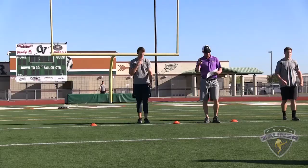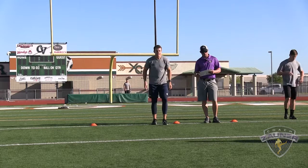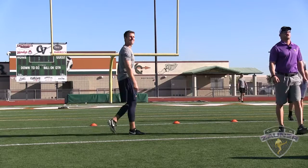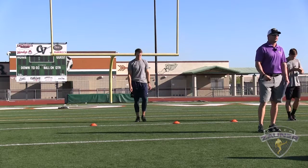Alright, here we go. Number 3, Casey Redfern, Wolford College. Open field punt, punt number 1. Alright, I got a 1-3-7 get off. Wobbly spiral, nose over. Pretty much down the middle of the field. I got a 4-9-1 hang. 48-yard punt.